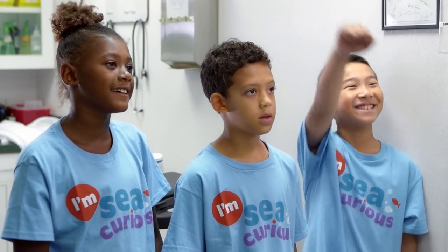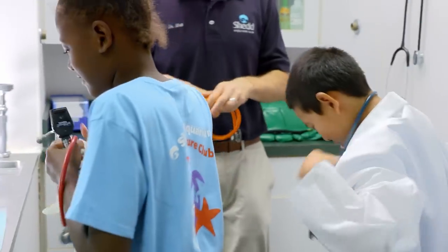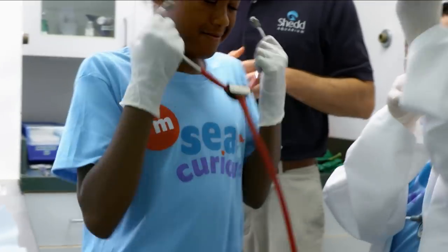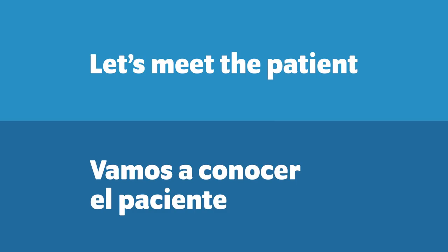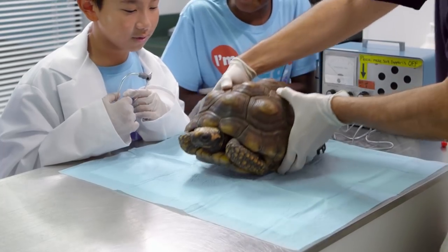So do you guys want to help me do an exam today on one of our animals? Here's our patient today — it's a yellow-footed tortoise.